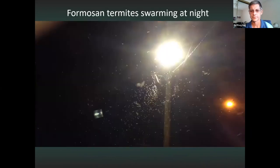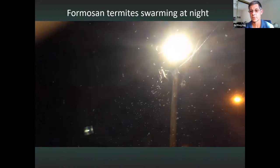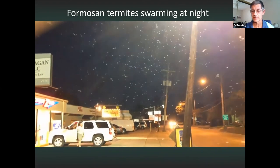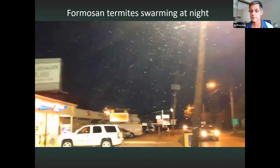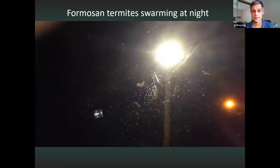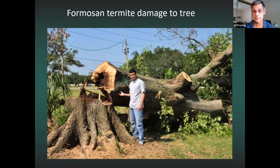Formosan termites swarm usually on a warm evening about an hour after sundown, especially when it's humid and after some rain — right now is peak swarming season, April through late June. The swarmers are kings, queens, and reproductives flying out to start new colonies. Formosan termite colonies can grow into the millions, allowing them to cause enormous damage quickly. They also attack live trees, entering through the roots and eating the dead heartwood from the inside out, eventually requiring the tree to be cut down.